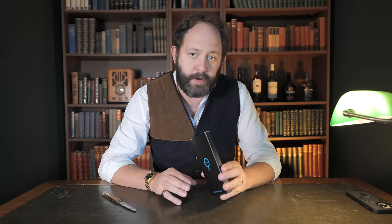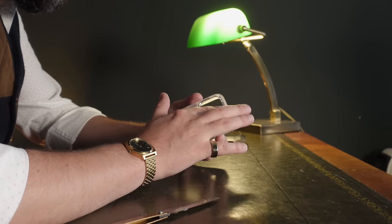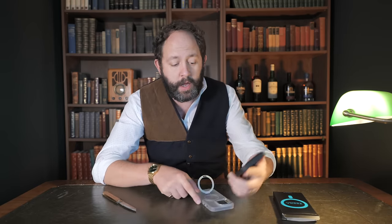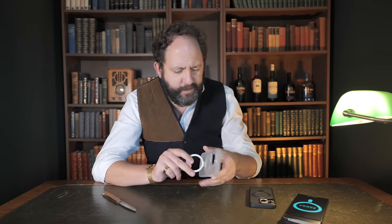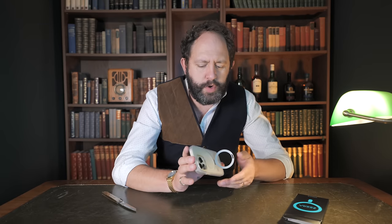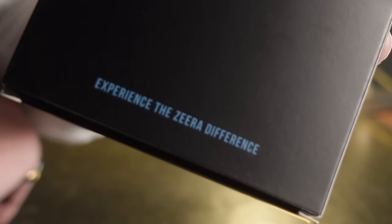We have an iPhone 14 case by a company called Xera — 'experience the Xera difference.' This looks really quite nice — you've got a very nice metal ring around the outside to protect the cameras and an awesome MagSafe built-in stand. It's a material that's not quite silicone, not quite plastic, a little bit in between, with a thicker bumper around the outside for added protection. I really like this — it's a really nice case by Xera.